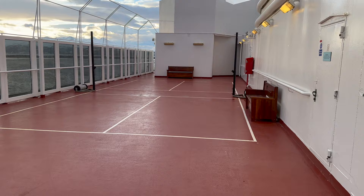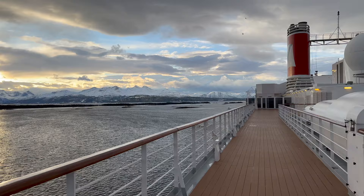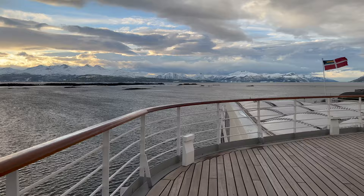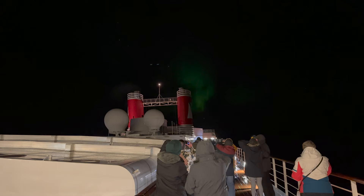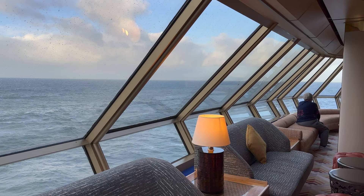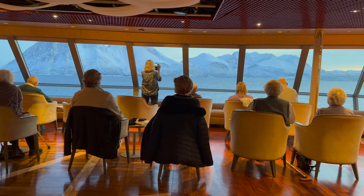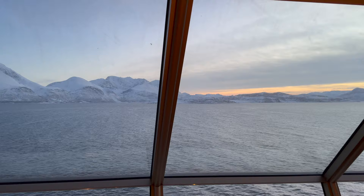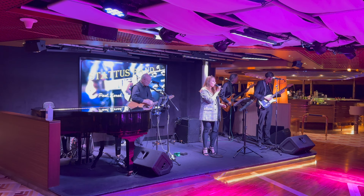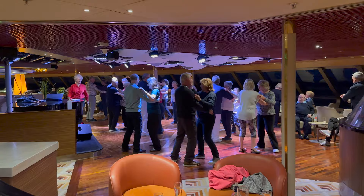Deck 9 is the sports deck, although very few sports took place here due to it being a winter cruise in Norway. Once again this was a popular spot for scenic cruising during the daytime and northern lights hunting when night fell. It was windy up here of course, but well worth the time spent out in the cold — we got some of our best sightings of the northern lights from up here. Also on Deck 9 is the Observation Lounge, typically one of my favourite spots on any ship. The Borealis Observation Lounge wraps around the front of the ship, providing a wonderful view of the scenery during the daytime. The lounge was also a popular spot for live music, drinking and dancing during the evenings.